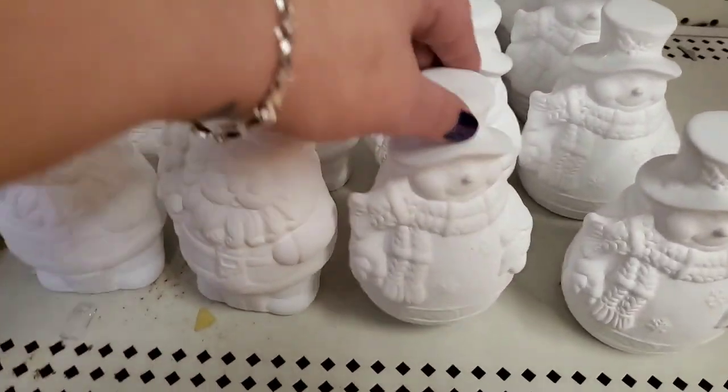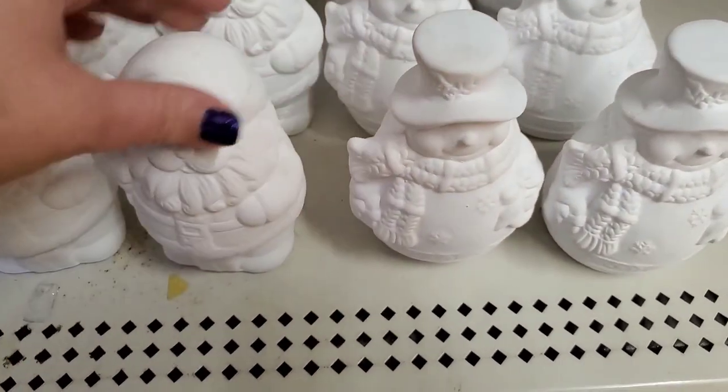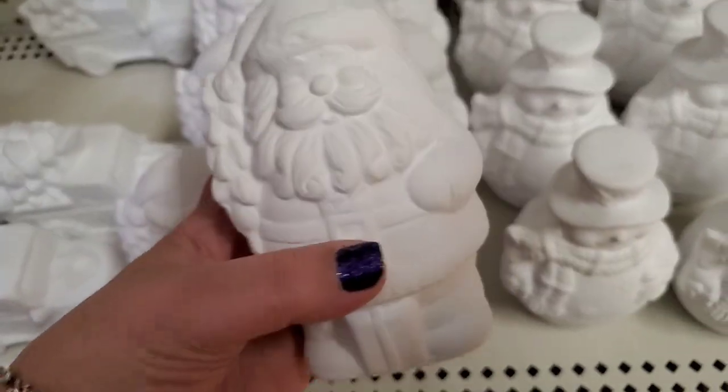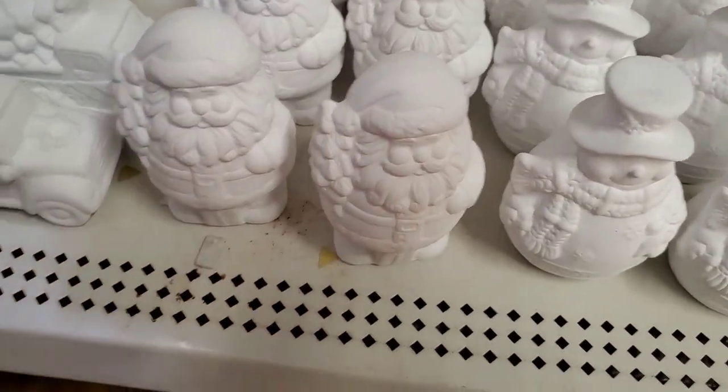Hi guys, we're at the East Meadow Dollar Tree — John is feeling much better! Thank you all so much for your prayers and well wishes; we're on the road to recovery. In the store I'm seeing a cute chubby snowman — I love a chubby snowman — and a paintable Santa holding a Christmas tree. Really pretty and fabulous!